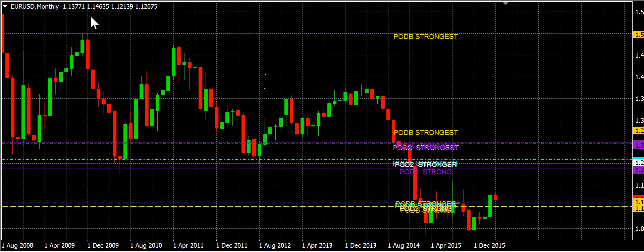Euro dollar — you can see it's in a consolidation, so we're looking for a sell here. The euro's still weak, and the dollar's still strengthened against it.